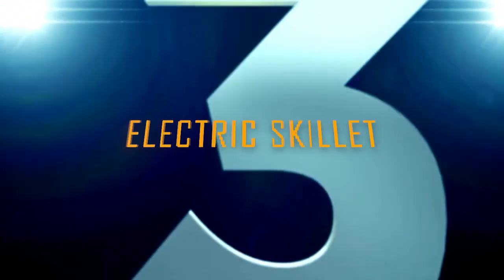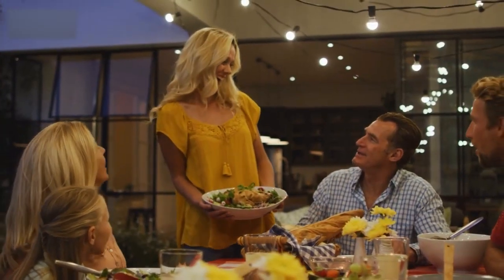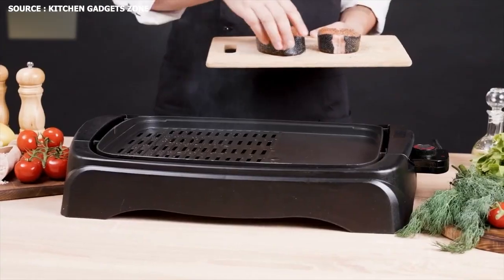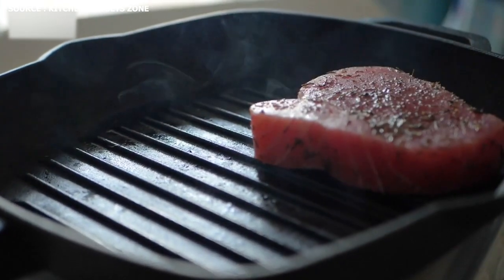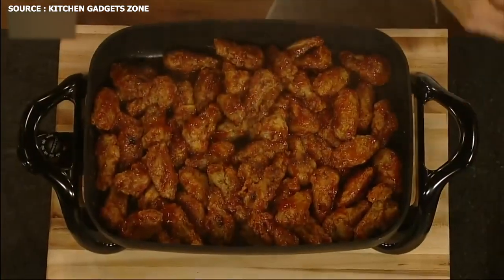Number 3: Electric Skillet. The electric skillet makes cooking and serving food for regular family dinners, entertaining guests for special occasions, and much more simple and convenient. Diamond particles are injected into a multi-layer, PFOA-free diamond shield non-stick surface to provide a durable coating that is scratch-resistant and keeps food from sticking, making cooking and cleaning easier.